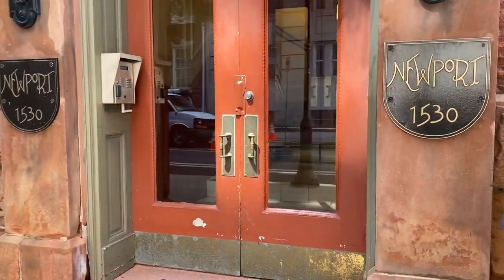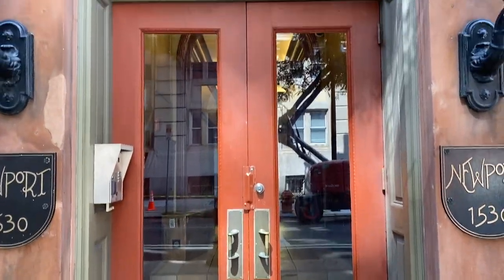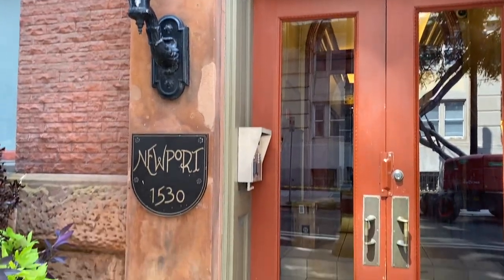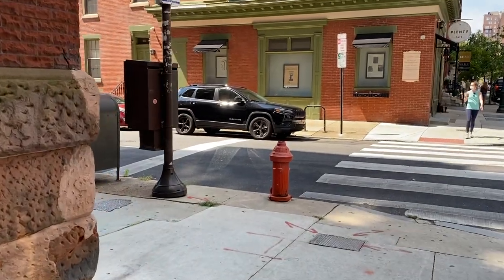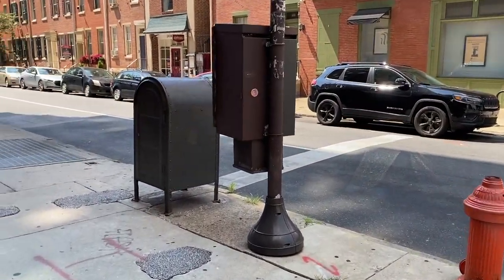This is the main entrance with keypad entry. There's a small gym in the building. It's an elevator building as well.